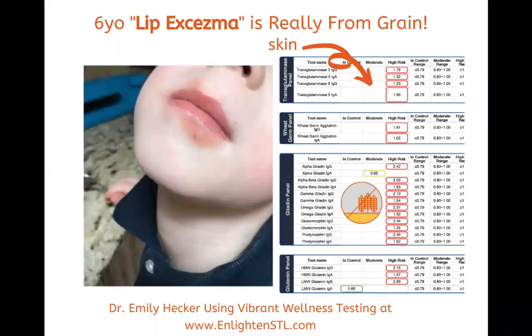This is Dr. Emily Hecker, and I wanted to go over a case review about this six-year-old who had lip eczema that was actually really from grain. You can see his lips — the top of them are red, they were scaly on the bottom. This is my son. He had this never-ending chapped lips that wouldn't go away for about three months.